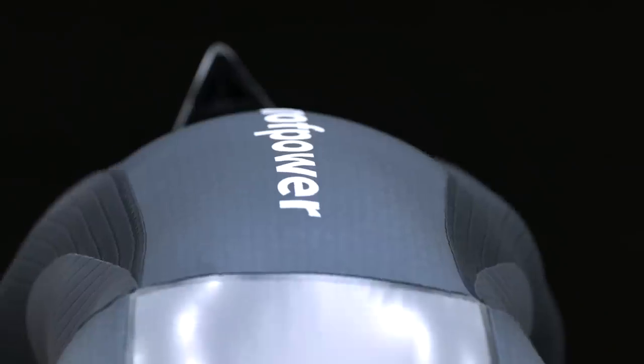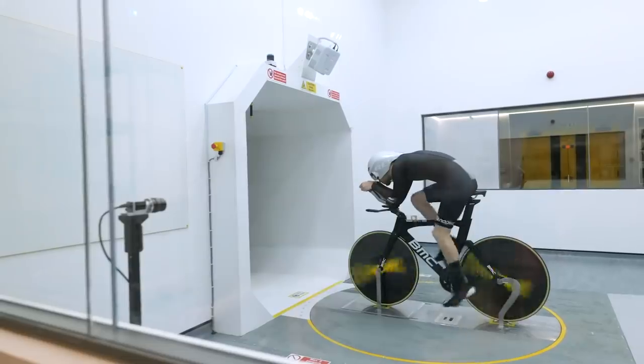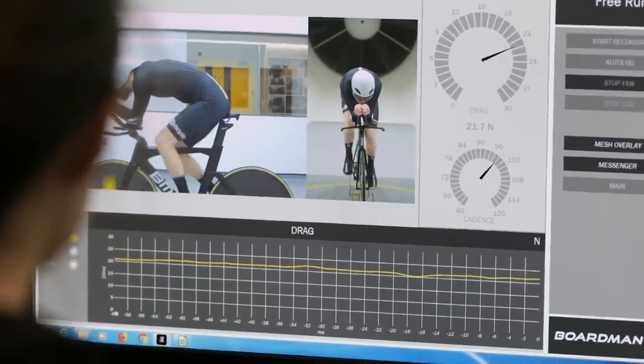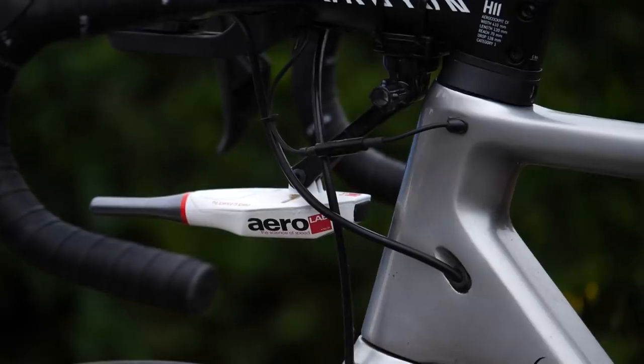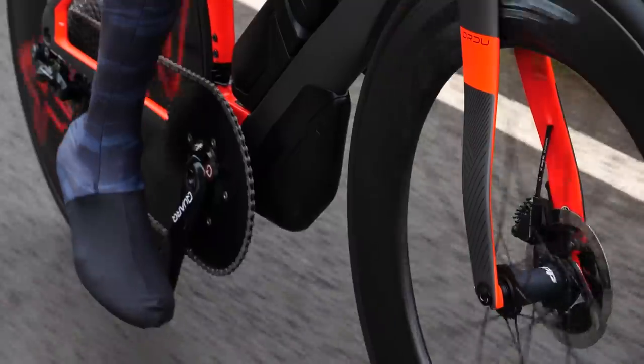Wind tunnels are really useful and can give great repeatability of data, and they're really good at minimizing variables. However, although there are more variables, testing in the real world has the advantage of being in the real world and it's way more accessible. Before I show you different real world methods, we need to establish some ground rules that you should follow with any aero testing.